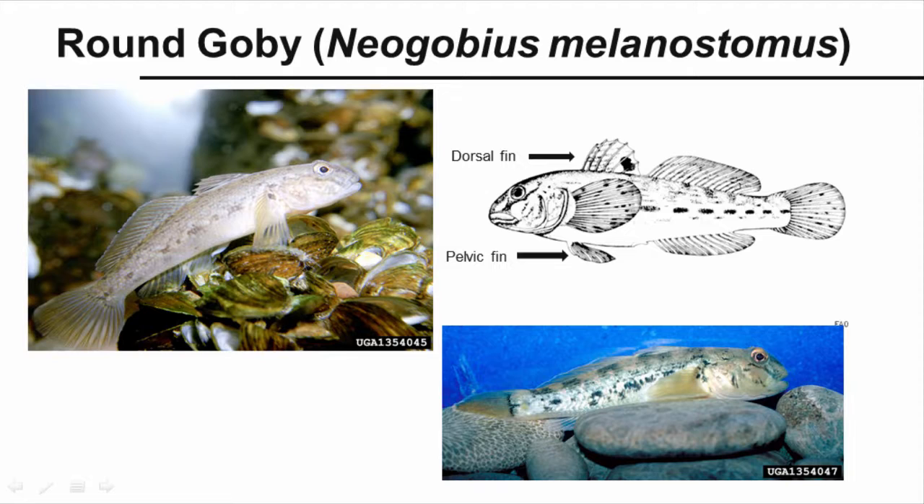The round goby, Neogobius melanostomus, is a small, aggressive, bottom-dwelling fish from Eurasia. It outcompetes native fish for food sources, habitat, and spawning sites. Young fish are solid slate gray. Adults have mottled olive green, black, gray, and brown spots. There is a black spot on the dorsal fin. It has a fused, suction cup-shaped pelvic fin. Gobies reproduce rapidly, several times throughout the year, and are spread through bait bucket release, bilge water, and on plant debris.